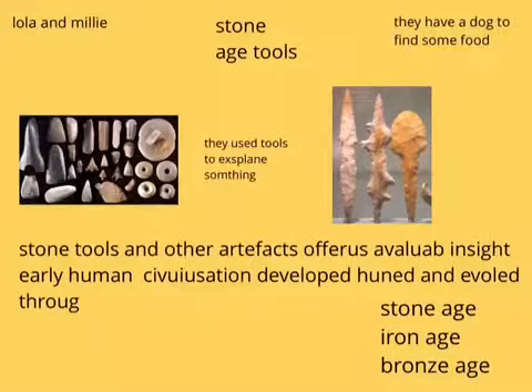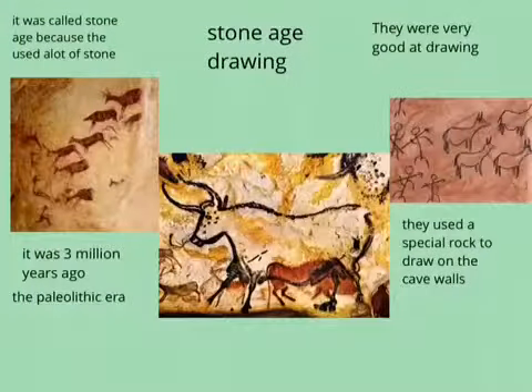Welcome to Lola and Millie's Stone Age book. This is Stone Age drawing. They use a special rock to draw on the cave walls in a cave.